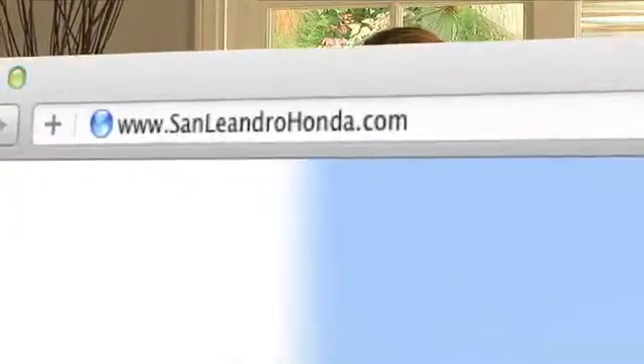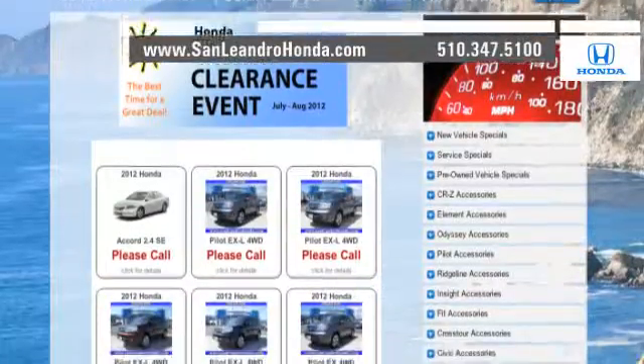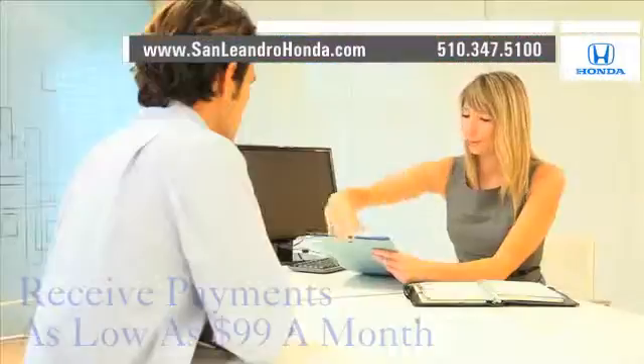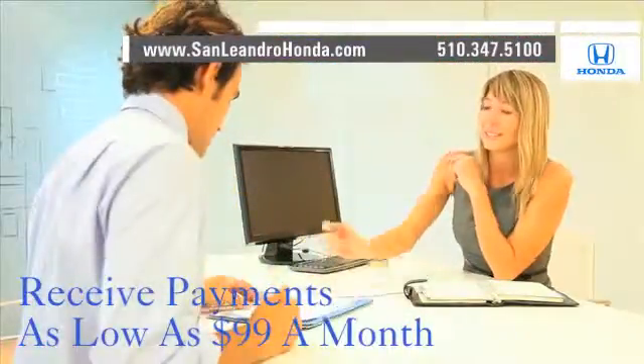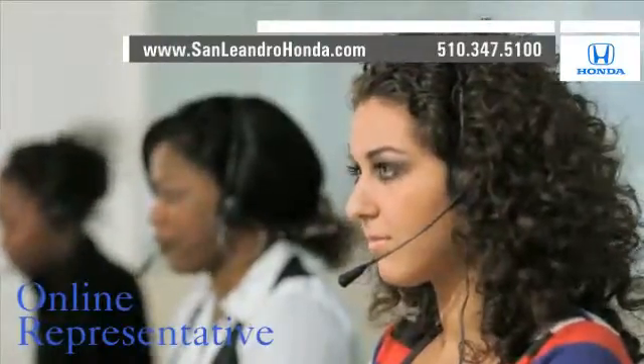Visit our virtual dealership at www.sanleandrohonda.com. While you're there, check out our Bay Area Honda Clearance. Receive payments as low as $99 a month. Speak to an online representative to answer your questions now.